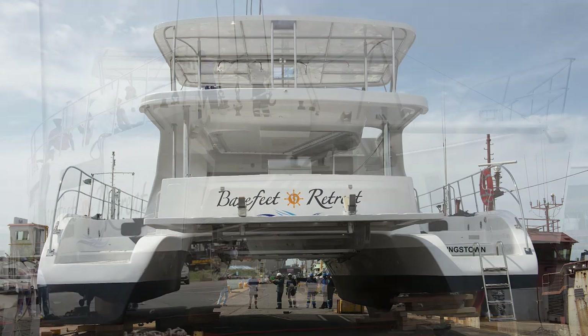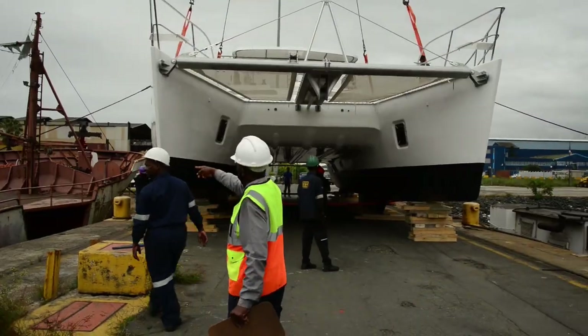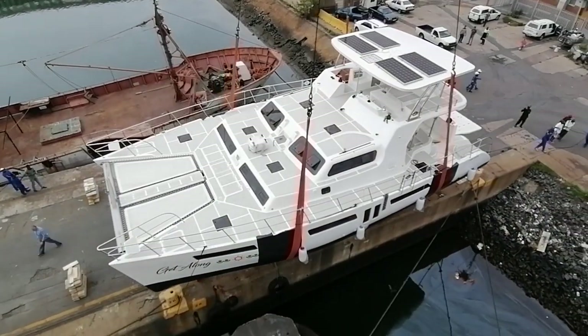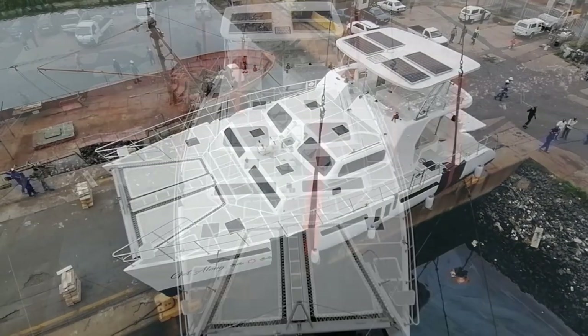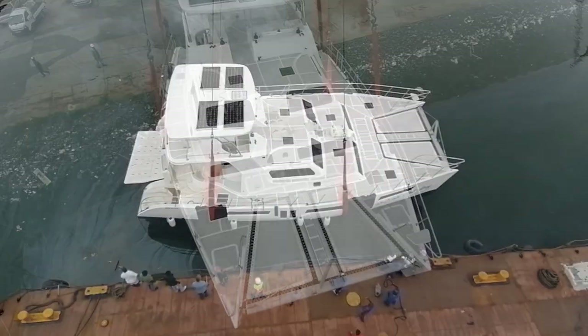One can see the clear tunnel, good clearance, sturdy and buoyant hulls, lovely wide safe decks with flush mounted hatches, large trampolines, solar panels and safety equipment such as the 12-man life raft.